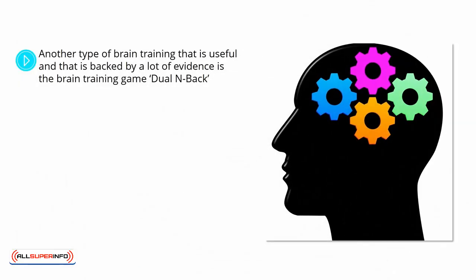Working Memory. Another type of brain training that is useful and backed by a lot of evidence is a brain training game called Dual N-Back.